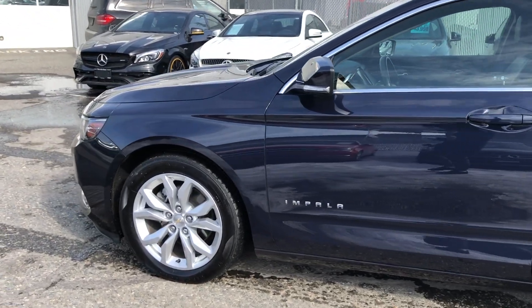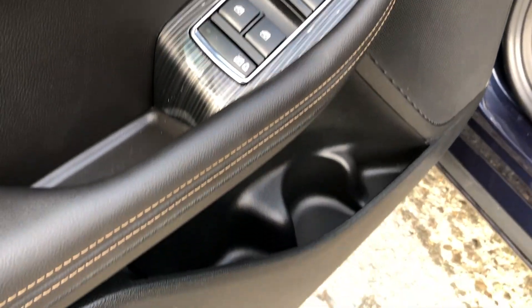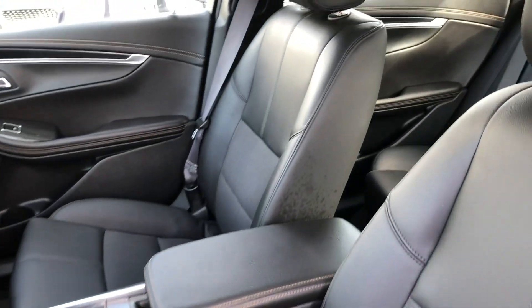Take a closer look inside at the driver side door panel. You get your power locks, your power mirrors, your power windows. You do get some storage down below. You do get a power adjustable driver's seat and premium cloth interior with some leather accents.